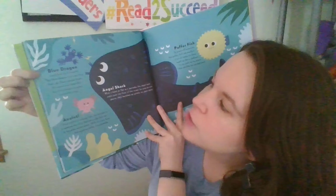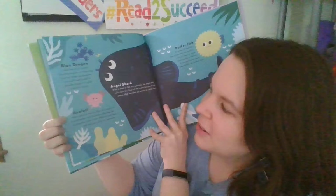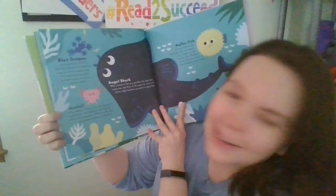The blue dragon is a sea slug that can float upside down. Look but don't touch — it's small and beautiful, but it gives a painful sting. The axolotl, also called a walking fish, is a salamander with feathery gills that let it breathe underwater. With its cute face and ageless smile, it's adorable.